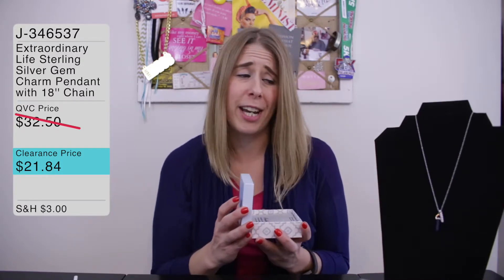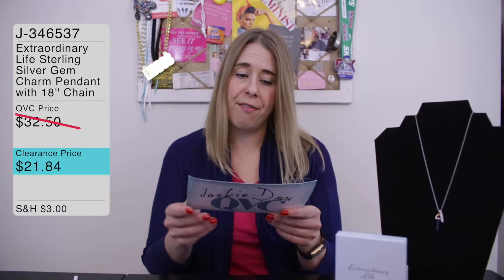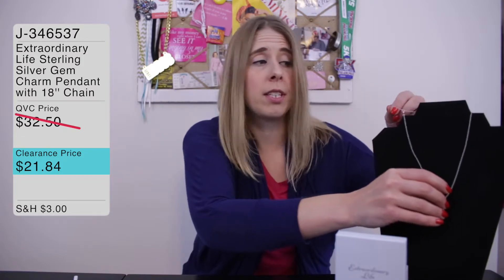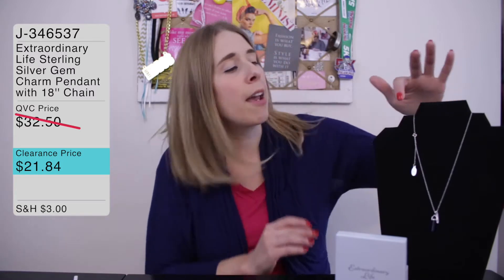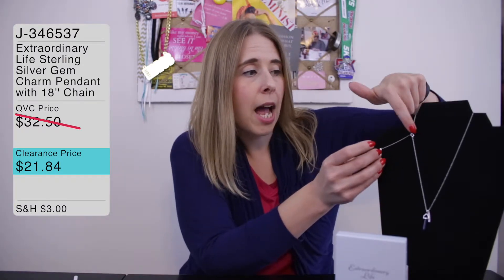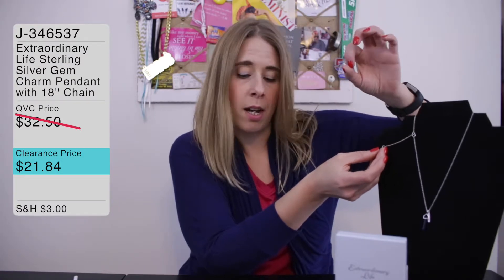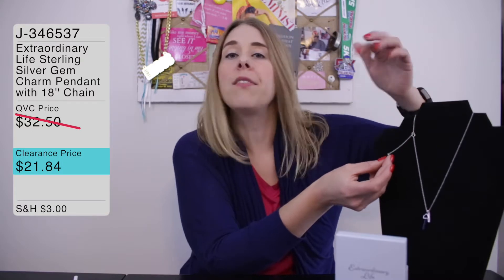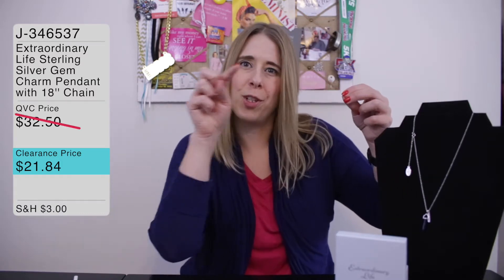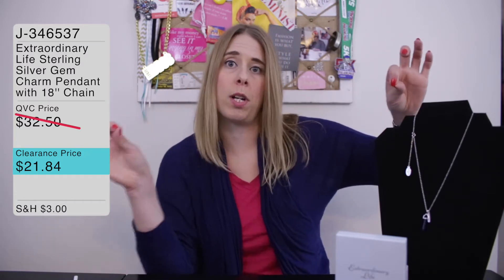It's a really cute double pendant charm necklace from Extraordinary Life, and it comes on an 18-inch chain with an extender. It is sterling silver — a very nice, pretty sterling silver chain. The extender takes it all the way to 20 inches, and it's done in a really classy way. Rather than a bunch of loops, it's actual sterling silver chain that goes from 18 to 20 inches. So it's either 18 or 20 — nowhere in between — just be aware of that.